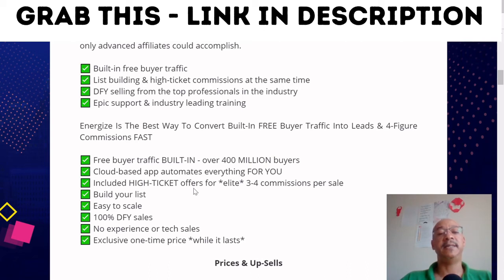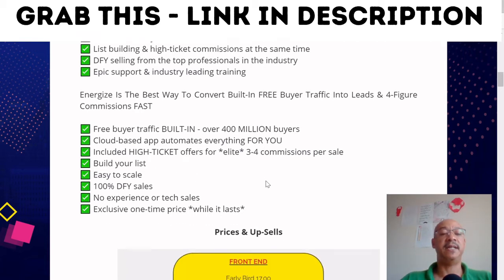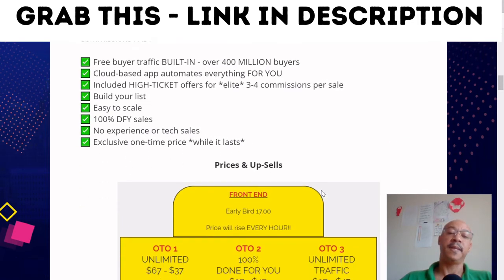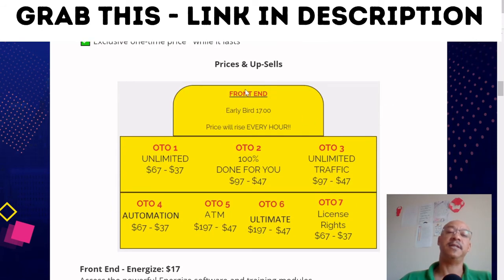Free buyer traffic built in with over 400 million buyers. Cloud-based app automates everything for you. Includes high-ticket offers for elite three-to-four figure commissions per sale. Builds your list, easy to scale, 100% done for you sales, no experience or tech required, exclusive one-time price while it lasts. Here are the funnel prices.